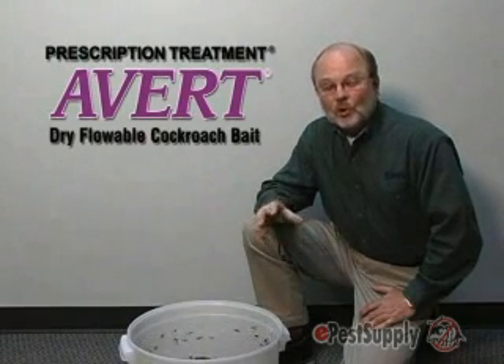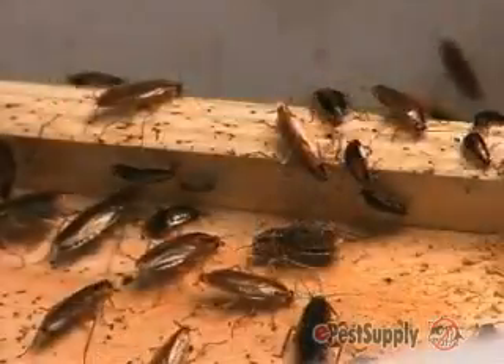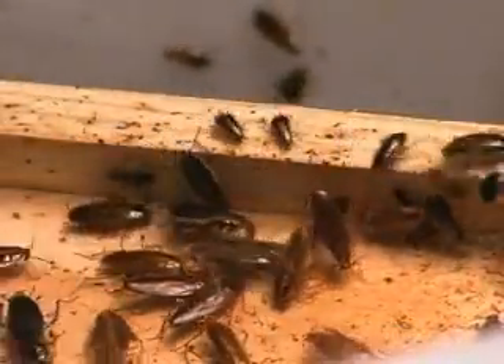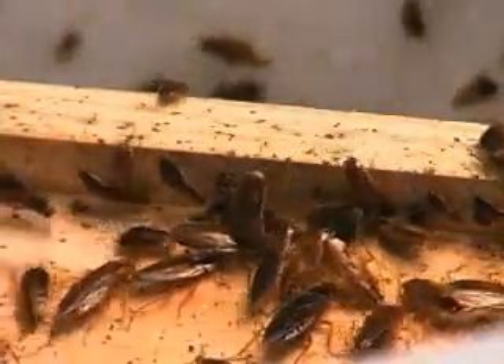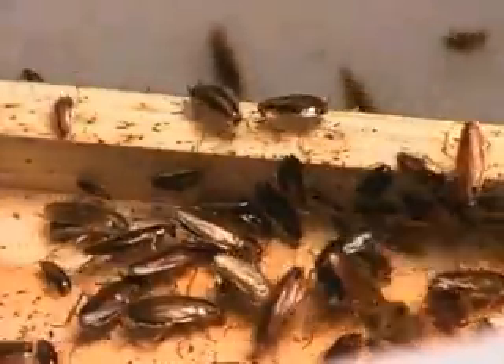Another great reason for using the AVERT Dry Flowable formulation: if you look closely at those cockroaches feeding, you may be able to see that there's some of the AVERT Dry Flowable powder on their bodies. It gets on their antennae, their mouth parts, their legs, and as they groom themselves, this is another way in which they can receive a lethal dose of AVERT Dry Flowable Cockroach Bait.